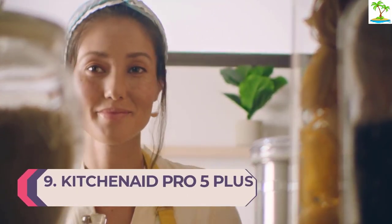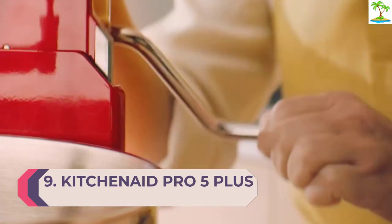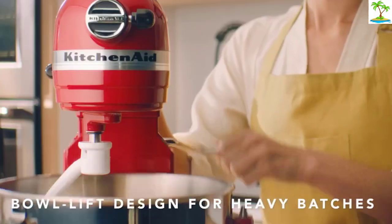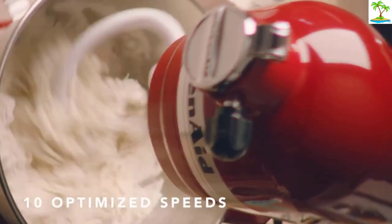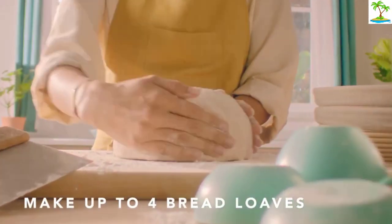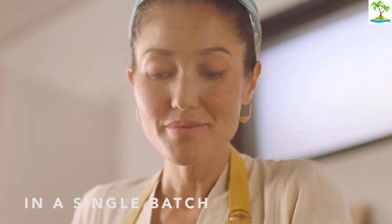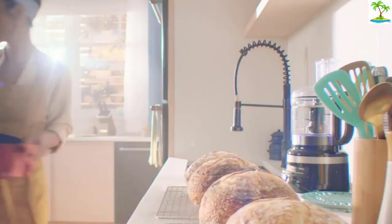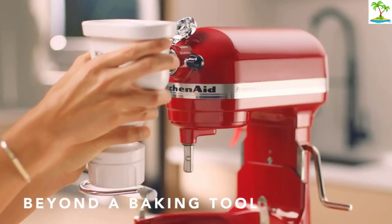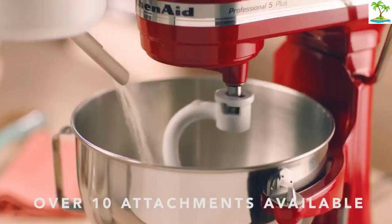Number 9: KitchenAid Pro 5 Plus Stand Mixer. Serious home chefs or batch bakers will love the KitchenAid Pro 5 Plus Stand Mixer. It's big, it's powerful, and it's got the muscle to work through numerous batches of bread and cookies in one go. The 5-quart bowl can make 9 batches of cookies in one go, and you can make the most of 10 speeds to work on high-intensity or more gentle tasks. The mixer comes with a power-knead dough spiral, but you can pair it with everything from pasta rollers to food processor attachments to make the most of this versatile option.